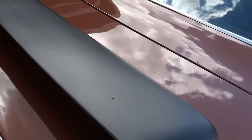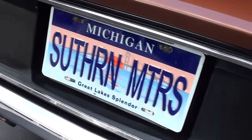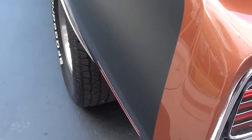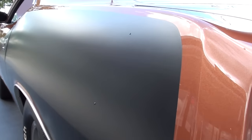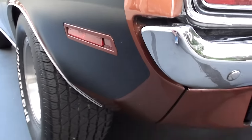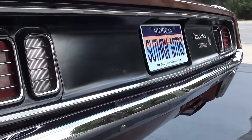Great car. Just tickled that we got this car bought. Just a little water droplets guys — nice and straight down the side. Got the Cuda rear valance. This car has beautiful, beautiful paint on it.